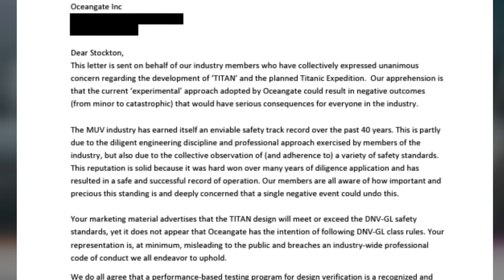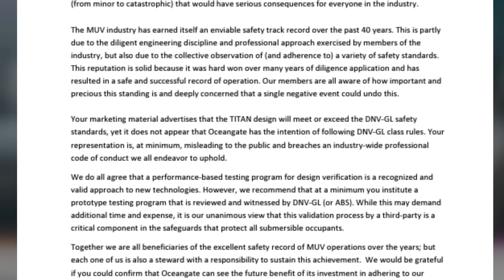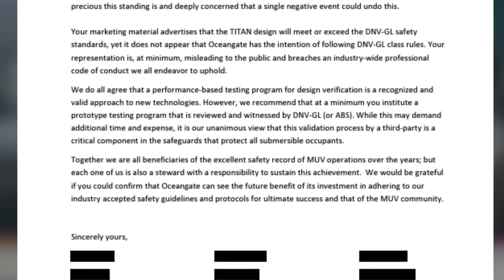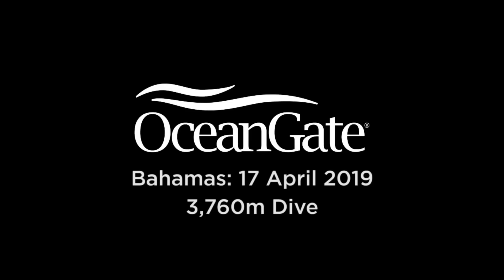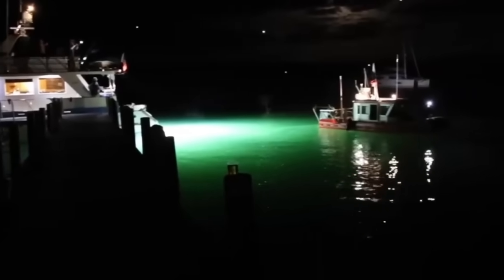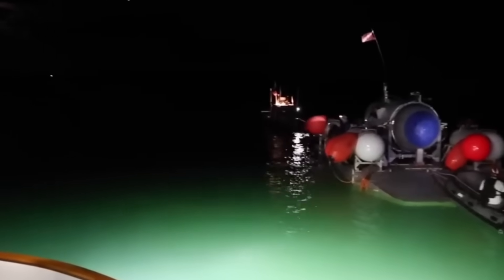Tony called the problems disturbing and pointed to them as clear indicators that the Titan was not safe for deep-sea exploration. His testimony was particularly damning: he had been fired from OceanGate in 2019 after refusing to approve a Titanic expedition, citing concerns about the Titan's hull. According to Tony, OceanGate lied about the reason for the cancellation, blaming issues with the support ship, the Polar Prince, when in reality they didn't have a functioning hull. He also recounted a 2018 incident when the Titan was struck by lightning during testing in the Bahamas. Despite Tony's warnings that the strike may have compromised the hull, Stockton Rush, OceanGate's CEO, brushed off the concerns with a casual 'it'll be okay.'